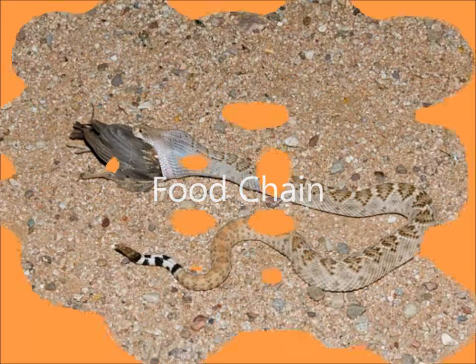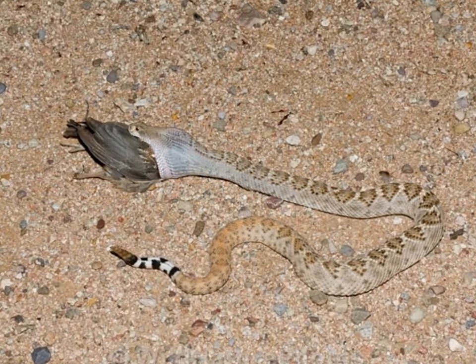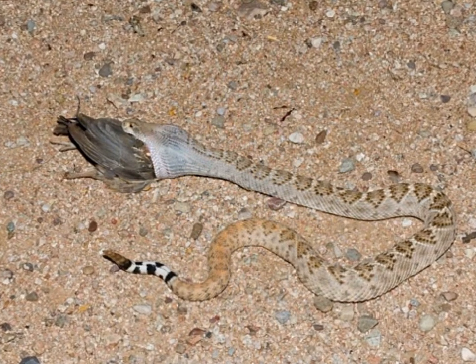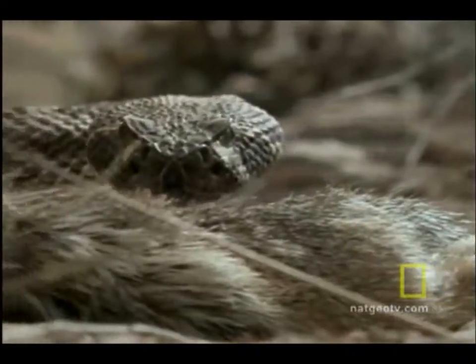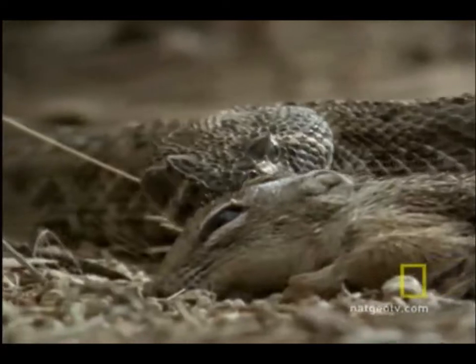Now let's look at what the rattlesnake eats and what eats the rattlesnake. These rattlesnakes eat mice, rats, chipmunks, squirrels, and small birds. These snakes will first bite the animal and inject venom, then swallow the animal whole. This picture shows a rattlesnake swallowing a bird. This rattlesnake has just bitten this chipmunk and is about to have a feast.